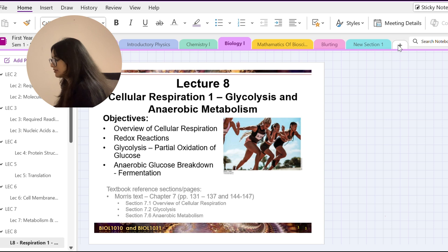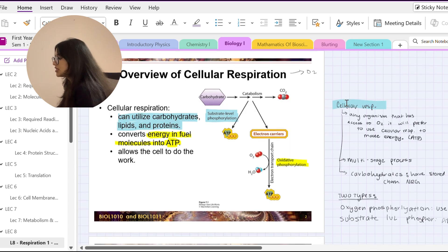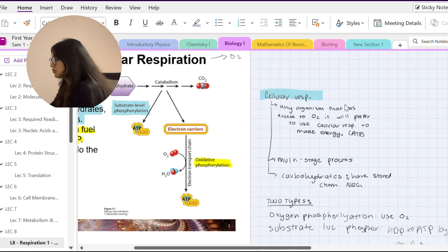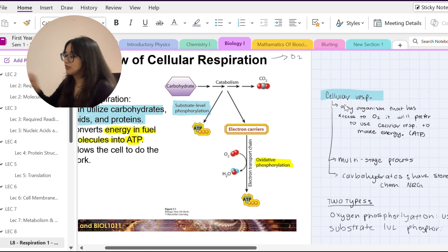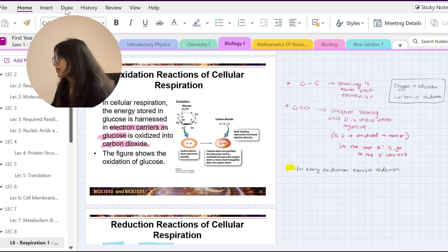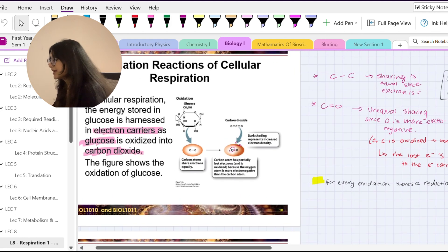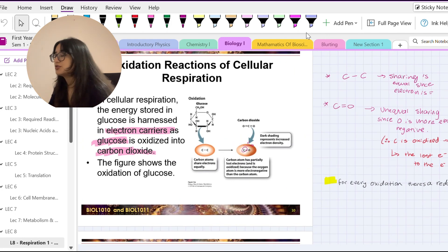Here I have my lecture slide from biology and my notes. Whatever my professor says I write on the side, and whenever I have a quiz I'll read through these annotated lecture slides. One thing I like about OneNote is that you can change the colors of your pen. Changing pen colors makes it so much easier because your brain is attracted to different colors, which helps you memorize more.